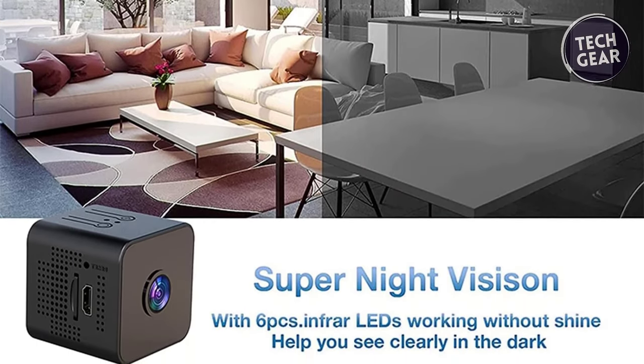Discover the Panovo Spy Camera — a versatile security gem available at $43. The spy camera disguises itself ingeniously with various DIY lens decorations that match common clothing buttons, making it nearly impossible to detect. Connecting to a wireless network offers real-time live view access on smartphones anytime, anywhere. Experience the freedom of remote viewing through the dedicated app, even without Wi-Fi.